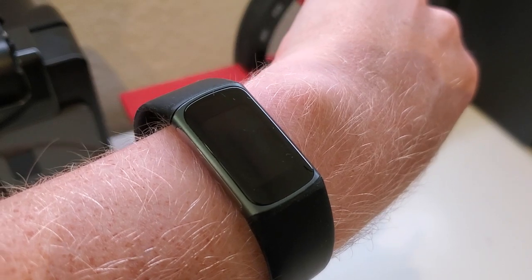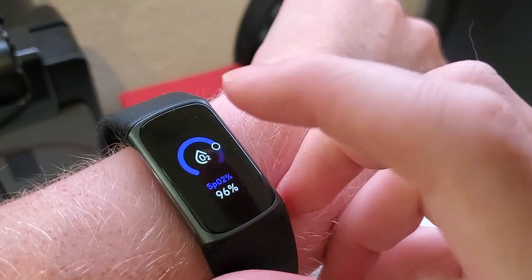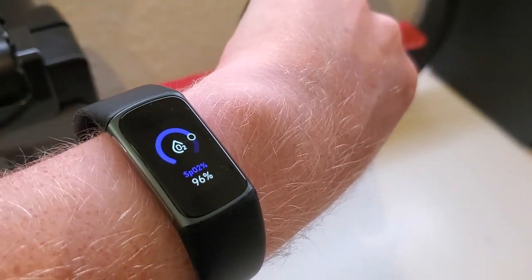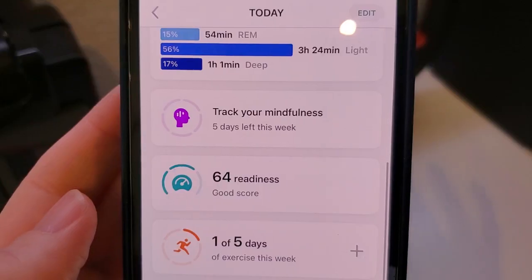The SpO2 app is installed by default in select countries. If it's not available in your country, you can go into the Fitbit app on your phone, go into the apps gallery, and install it. There are also some other places we can see this data.